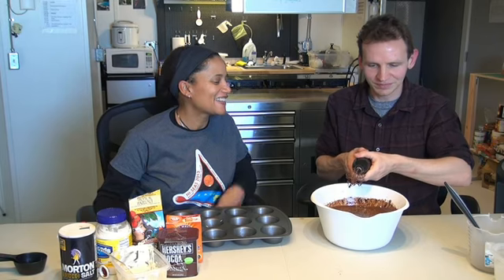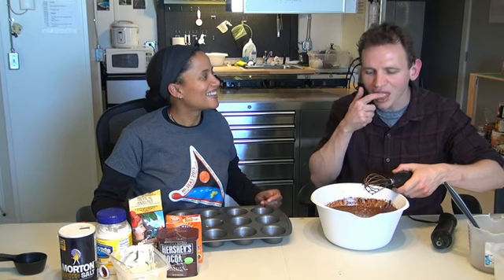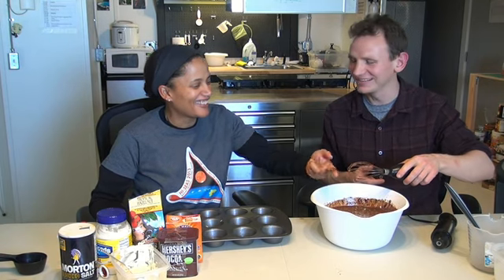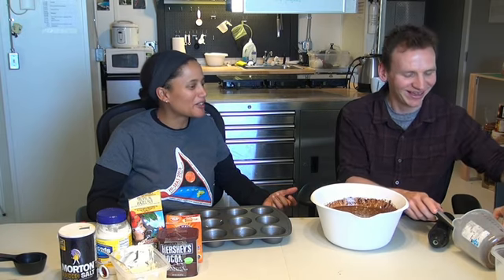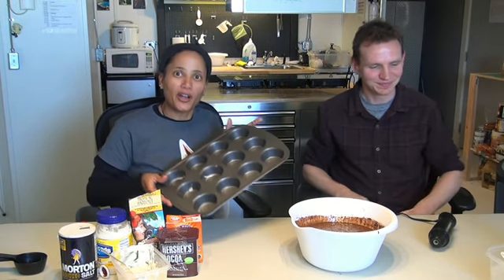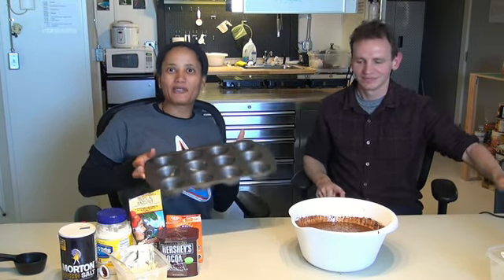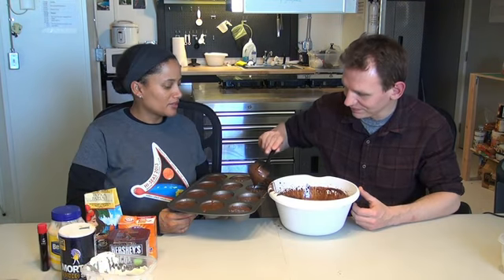Do you want to taste it and see, with a little bit on your finger? Absolutely. Mmm, surprisingly delicious! Really? Yeah. Oh wow, that is really good. I think that's going to make some really good cupcakes. So we have our batter, and we have our cupcake pan that's been greased with mayo. I have a measuring cup for you to pour in.